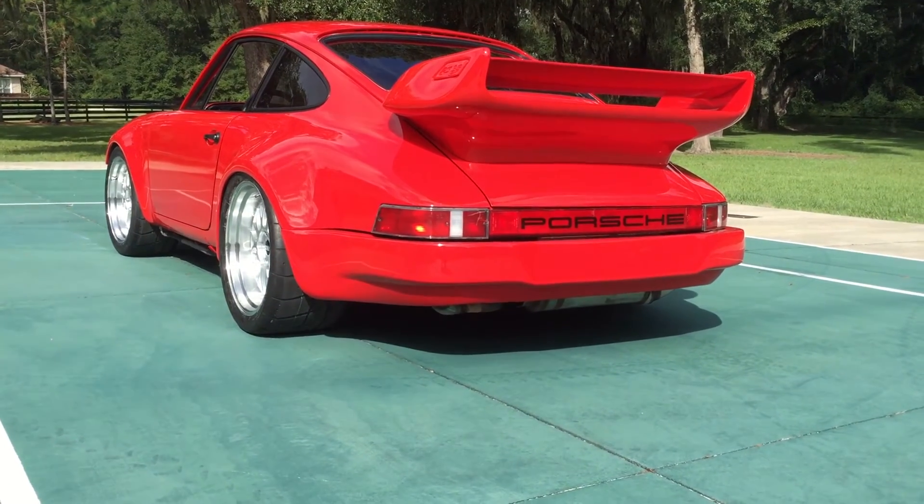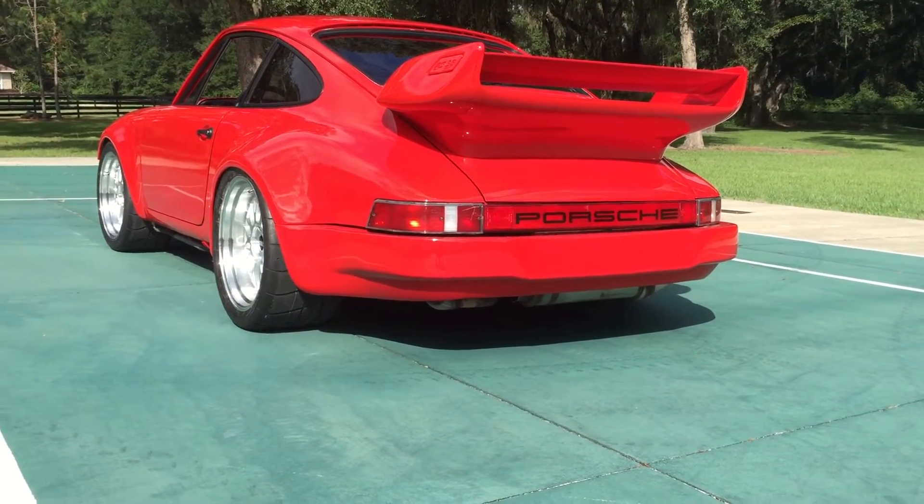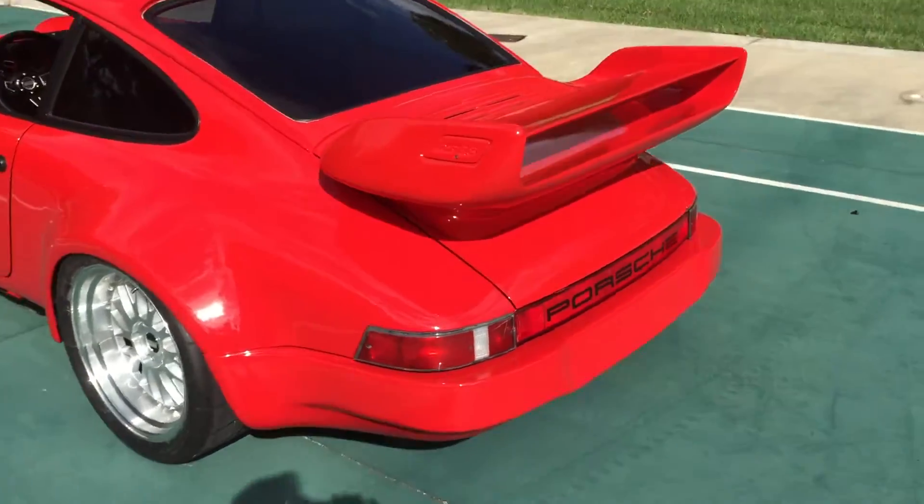It won't have an exhaust tip on the back anymore, but we are selling the equipment, so we're going to go ahead and hit the gas.